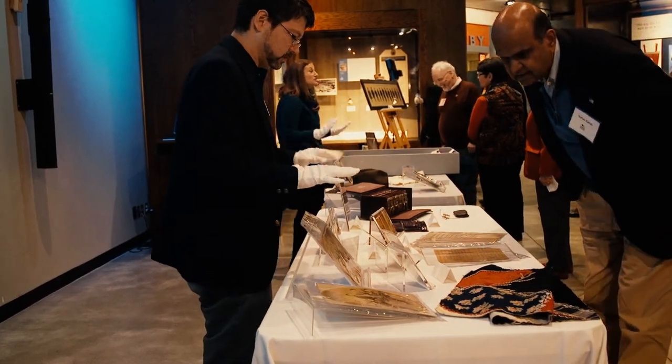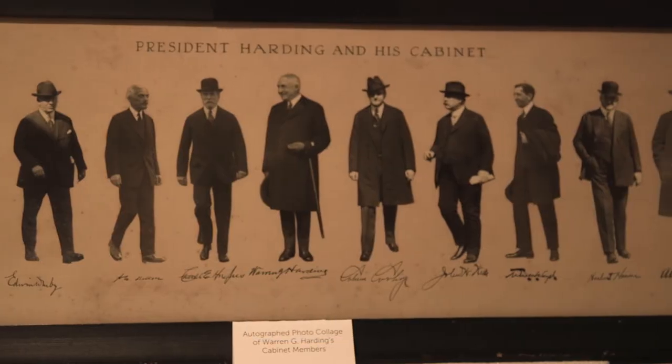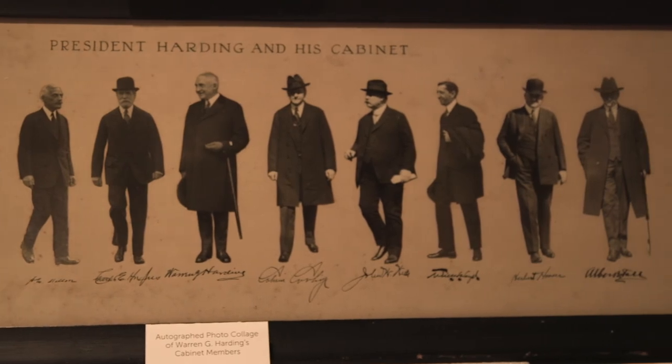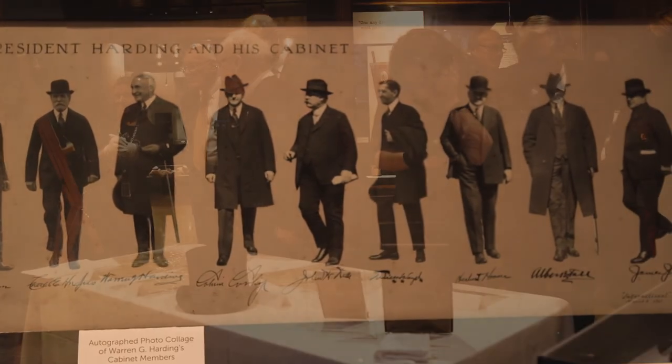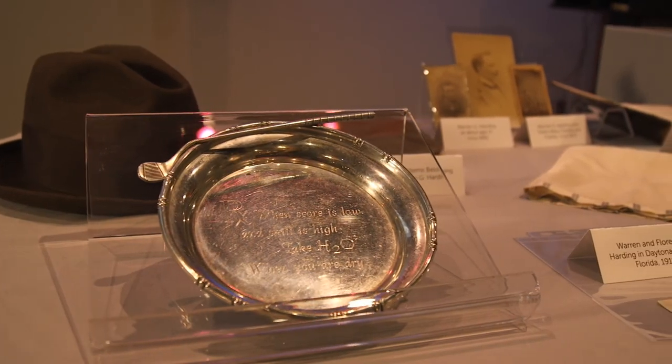Today we received a donation of over 400 items and groups of items related to President Warren G. Harding and his family. It's a really great day for Ohio history. These are materials that we've never seen before because they've been collected by the family over the years, and they speak to the President as a person, to his family life, his family history, and their achievements as well.